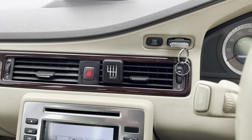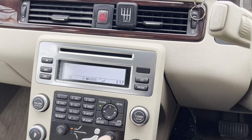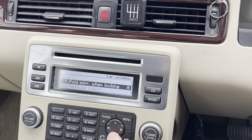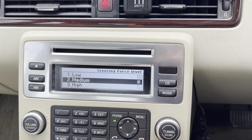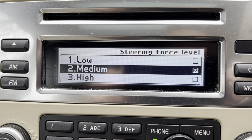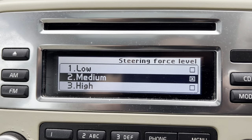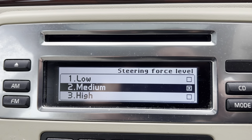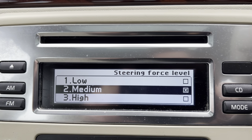This next feature is thanks to a comment on my recent first drive video — I was complaining about light steering. If you go into the menu, scroll down to car settings, enter, and scroll to steering force level, you can change how light or heavy the steering is. Low is unbelievably light, medium is a bit better but still light, and high feels very artificial and too heavy. I'll keep it at medium, but it's there if you want more weight for motorway driving or less for town.